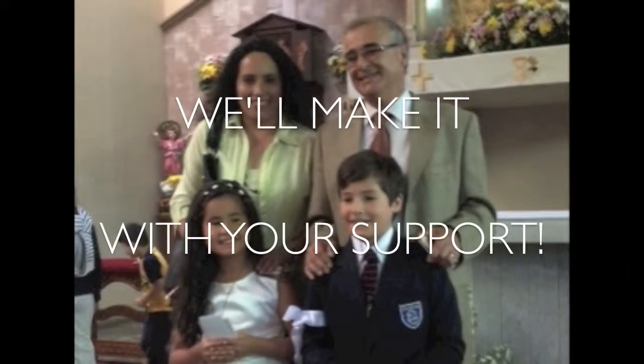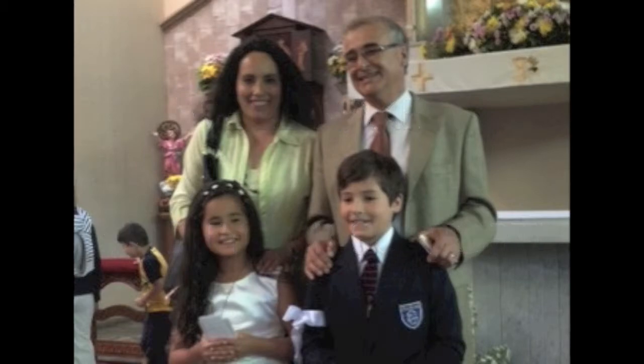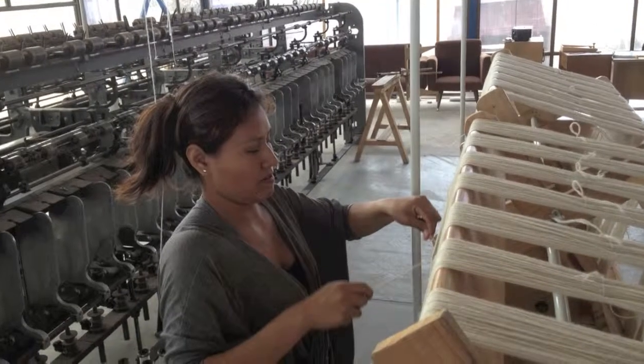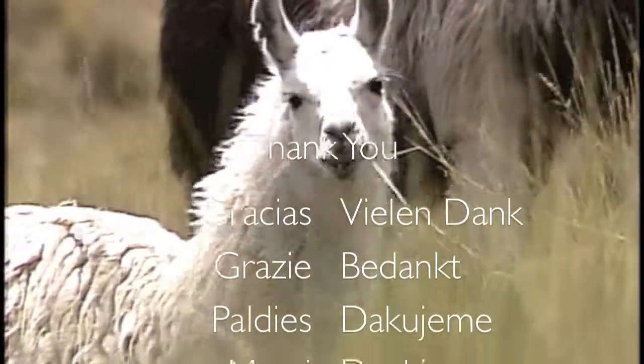but we know we'll make it with creativity and your support. Be part of a change in the outdoor garment industry. Let's generate jobs and make the world a better place. Thanks for your help and please help us spread the word.